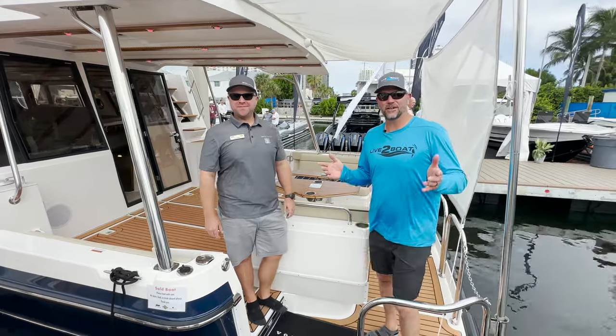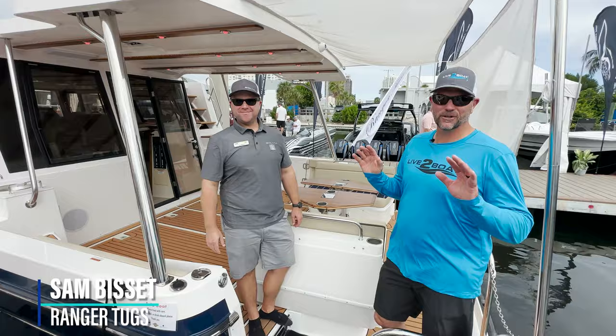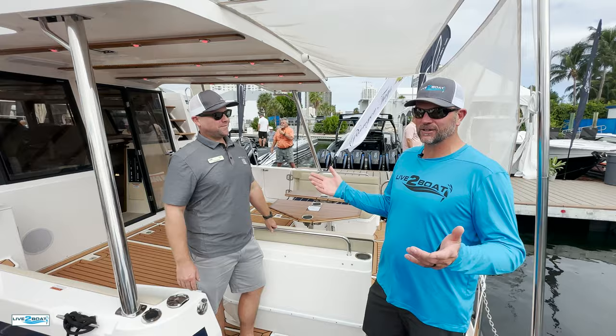Hey everyone, welcome back to the channel. Today I'm once again here with Sam Bissett from Ranger Tugs and we want to show you around this beautiful 43-foot Ranger. When you buy a Ranger Tug, you're instantly a member of the Ranger Tug community.